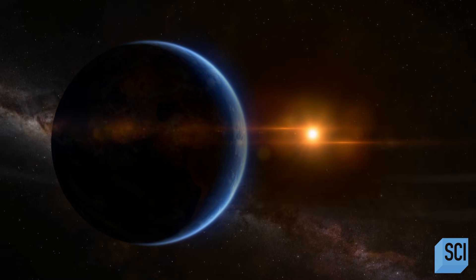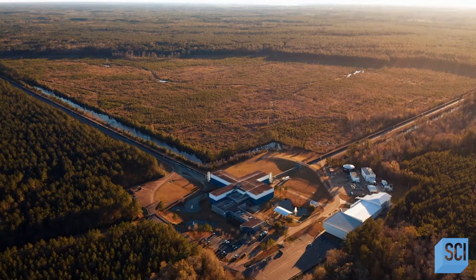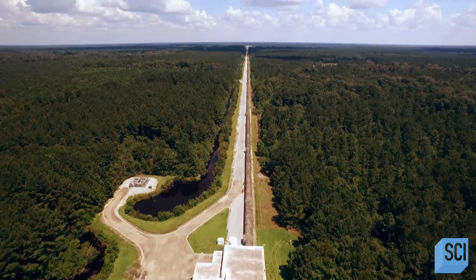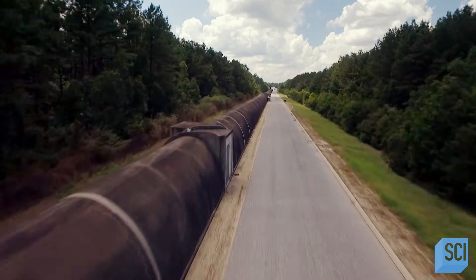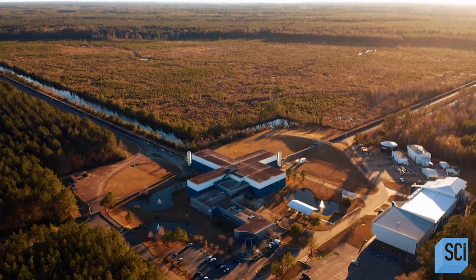To listen for gravitational waves, scientists built the most sensitive measuring device on the planet. This is LIGO — the Laser Interferometer Gravitational Wave Observatory. Two enormous detectors, located almost 2,000 miles apart in Louisiana and Washington State. Each sensor has L-shaped arms measuring two and a half miles. Inside the LIGO detectors, inside these concrete tunnels, there is a laser system called an interferometer.